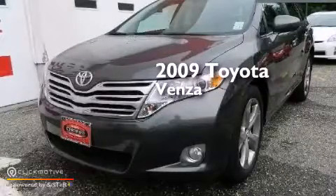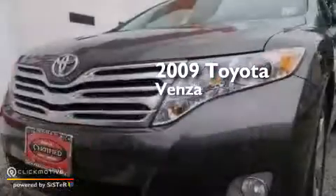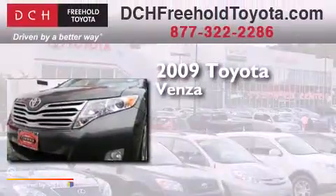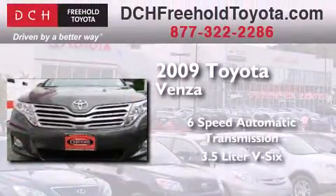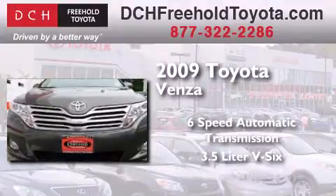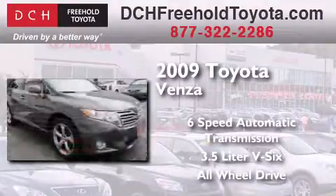This is a certified pre-owned 2009 Toyota Venza. This crossover has a six-speed automatic transmission, a 3.5-liter V6, and the added safety and control of all-wheel drive.